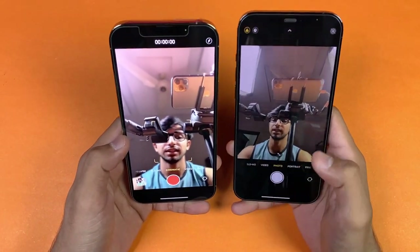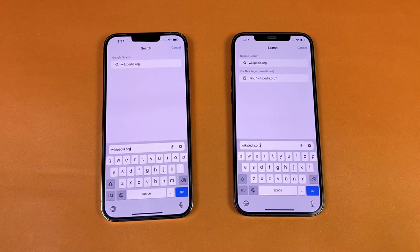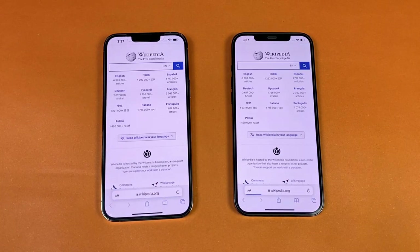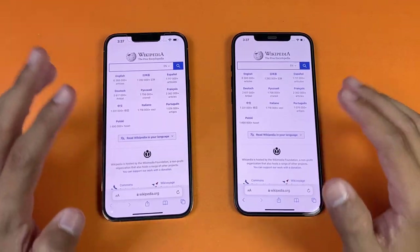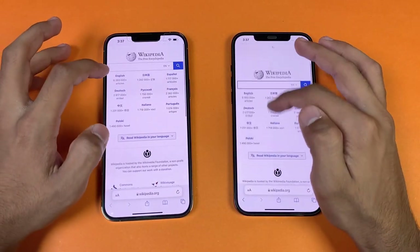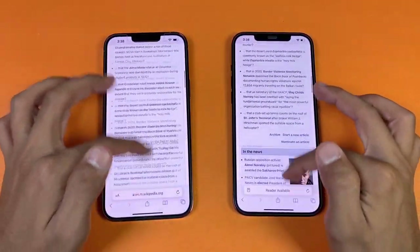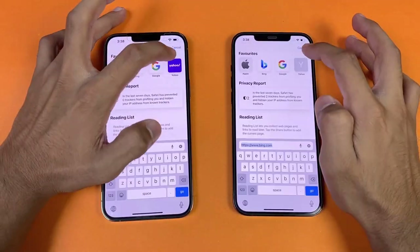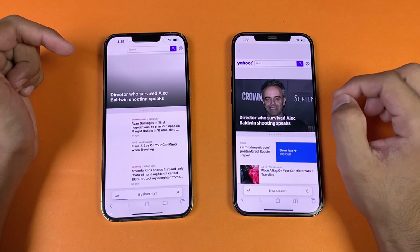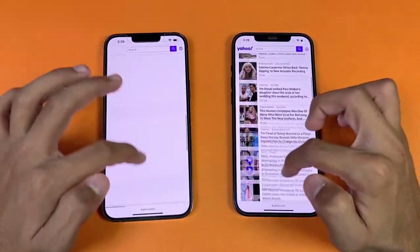Cinematic Mode works very well. Now the brightness on the iPhone 12 Pro Max has also recovered. Let's check internet browsing speed using the default Safari browser on both phones. Wikipedia loads faster on the iPhone 13 Pro Max. Scrolling shows the 60Hz versus 120Hz difference clearly. An English article also loads faster on the 13 Pro Max with smoother scrolling. Yahoo.com loads faster on the 13 Pro Max initially, though the 12 Pro Max catches up at the end.